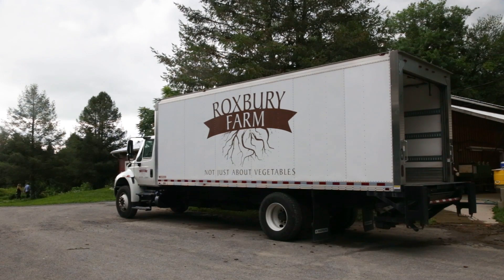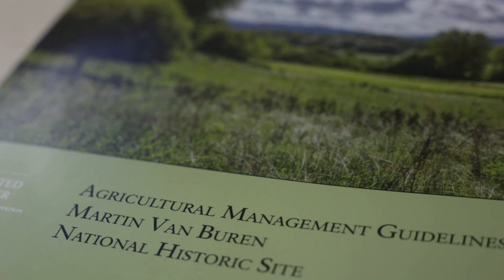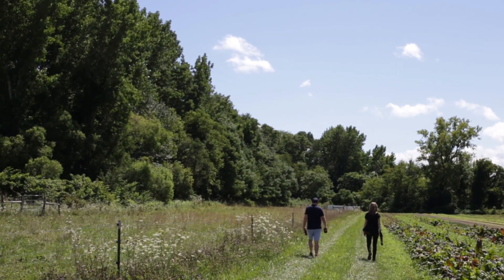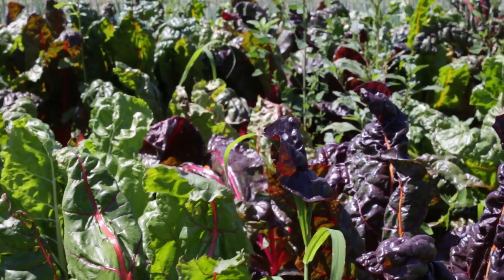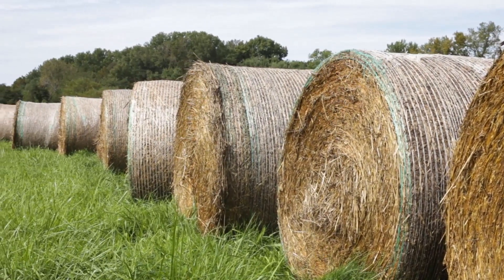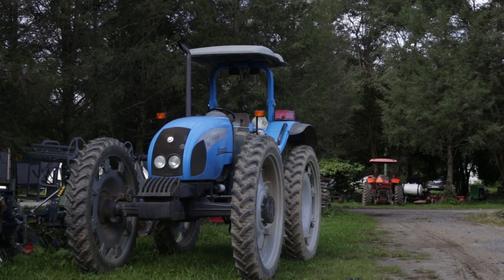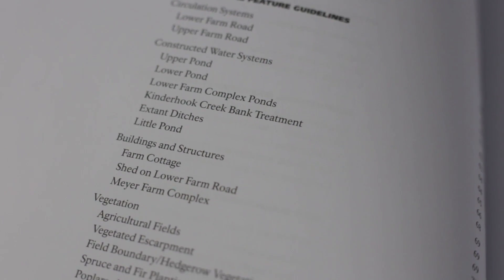Instead, much of the land is owned by Roxbury Farm, a CSA. The Agricultural Management Guidelines were produced by the Olmsted Center for Landscape Preservation as a collaborative tool. They describe sustainable agricultural methods as well as strategies for protecting resources and helping to engage visitors through active farming. The Agricultural Management Guidelines help inform park management about agriculture. We don't come here with that training and that knowledge, so it gives us a tool we can use to familiarize ourselves with not just agriculture generally, but this specific kind of agriculture. It's a vital tool.